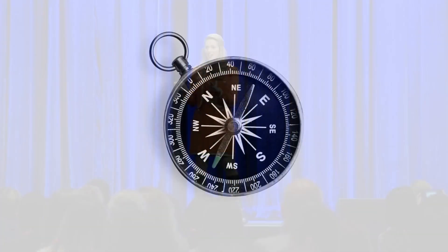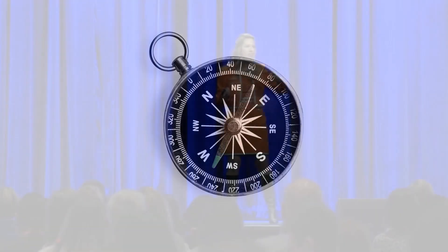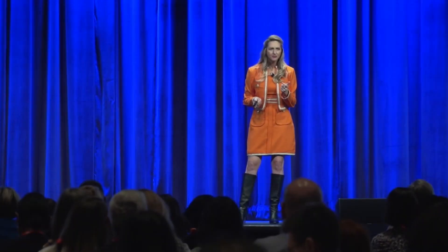Think back to the very first time you ever held a compass in your hand. You were probably a little kid — maybe Boy Scouts, Girl Scouts — you found it in the garage. The very first thing you do is look and see if this little thing will align with true north. Then you check for a battery or a power cord and go, 'Huh, this isn't like my iPhone.'